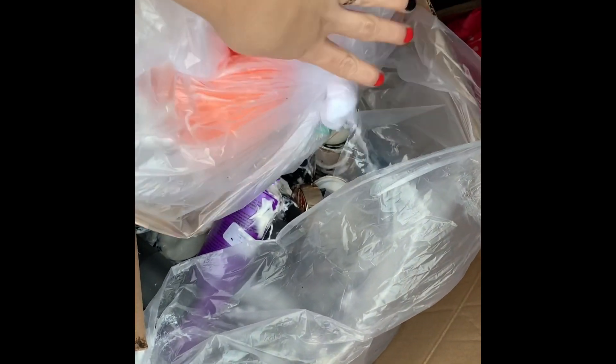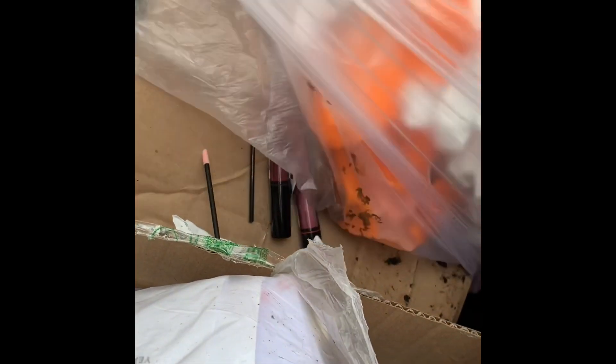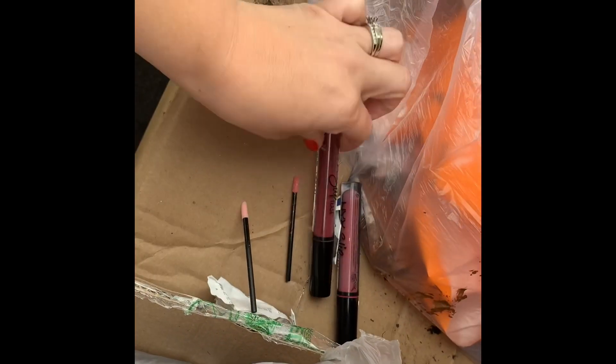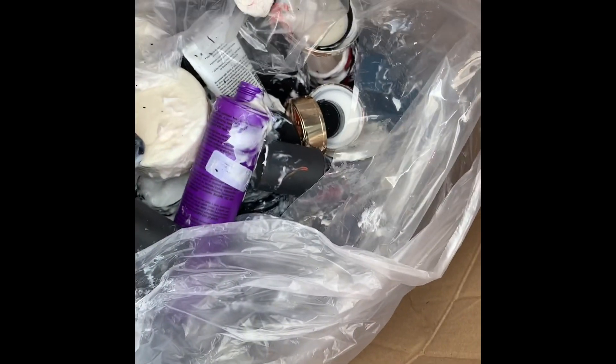Hey guys, sorry for the noise. I just hit up Ulta and I found — just dropped some stuff. I found three suit boxes. They're a little bit dirty; it was raining earlier today. I found some more stuff, another box and a bag, because I saw all these things in it. So I'm going to go through all these and let you know if I find anything good.